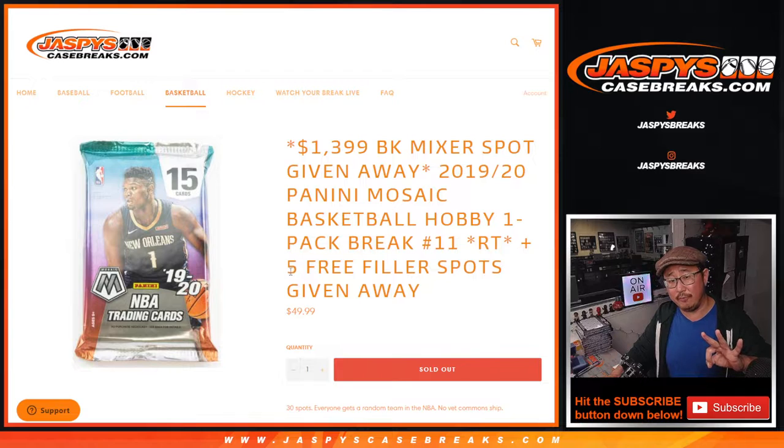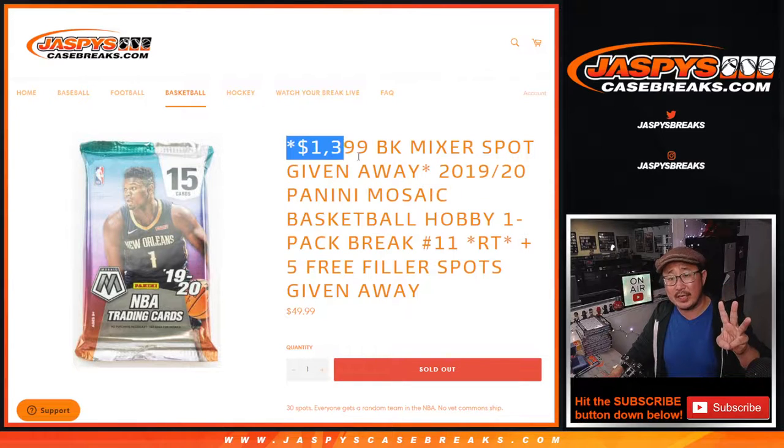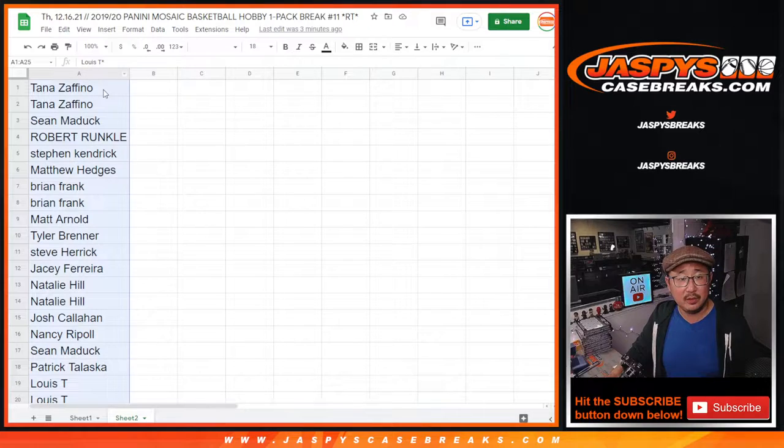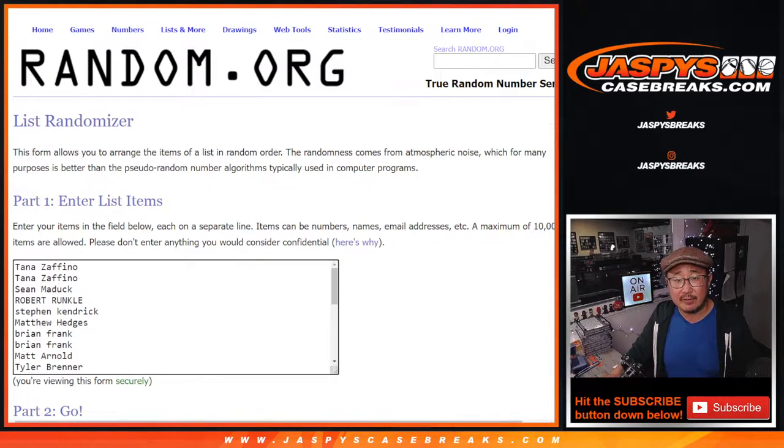We've got three different dice rolls here. First of all, we're going to give away five spots within this filler pack. Second dice roll will be the break itself. Third dice roll will be that one big winner.